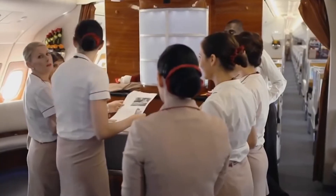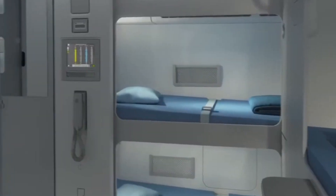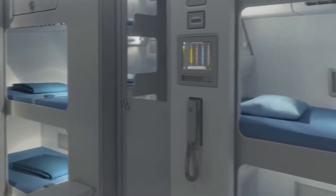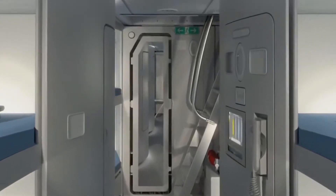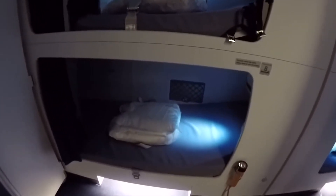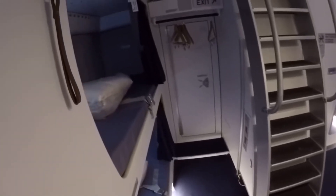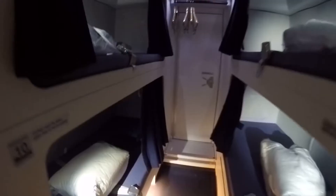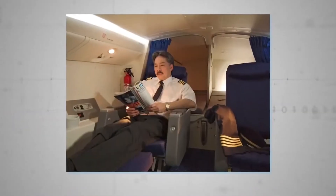But where does the cabin crew rest? There is a secret lower deck beneath the main deck where the cabin crew has a living area and a resting area. It is by no means as big or as luxurious as upstairs, but a selection of bunk beds provides some sort of privacy for the crew to rest. Headspace is pretty limited for the crew.